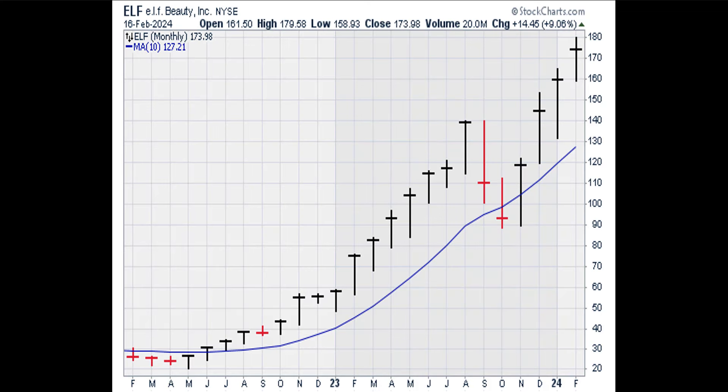According to Prime Trade Select rules, a stock is in a bull trend on a monthly basis if the stock price is above the 10-period, or 10-month, simple moving average. The monthly chart shows that ELF is well above the moving average line, so the monthly trend in ELF is up.